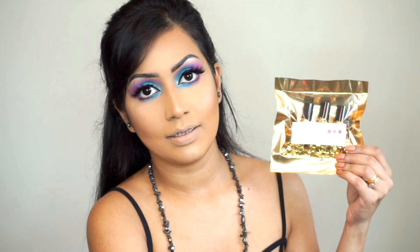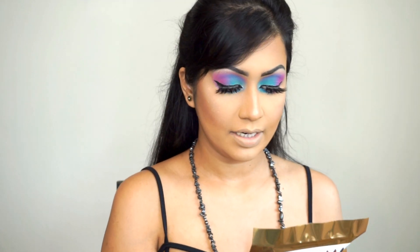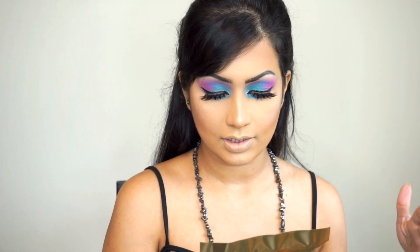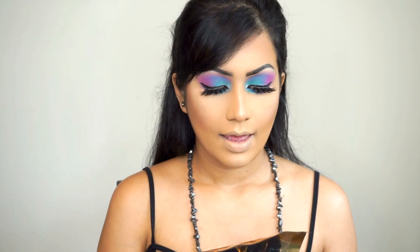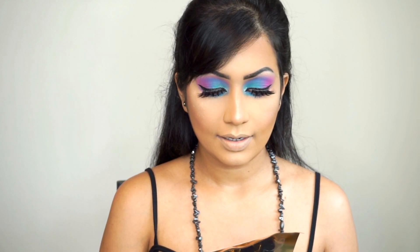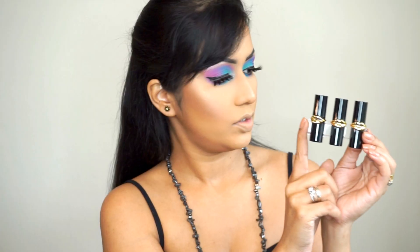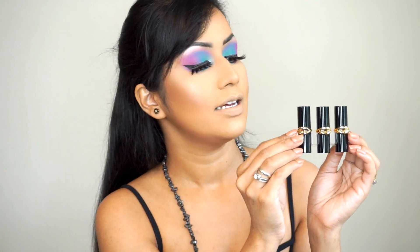This is Pat's signature packaging — it's golden and has sequins on it. This trio is called the Mini MatteTrance Skin Show Trio, first edition slash limited edition, and the three shades are OMI, 1995, and Flesh 3. Let's open the packet — the lipstick came in a case like this, really cute.